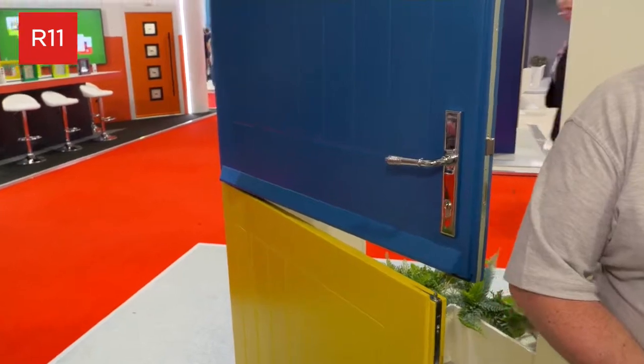Tell us about some of the launches that you're launching here at Fit Show. Solar Calibre is a relatively new company — we came out of an acquisition two years ago, so this is the first opportunity we've had to launch the business.